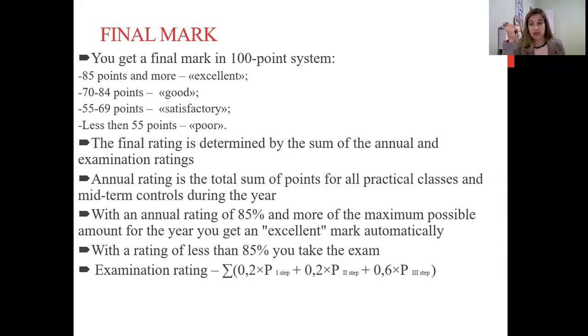If you have less than 55%, you pass all three stages: MCQ, then practical skill, and then the oral answer.